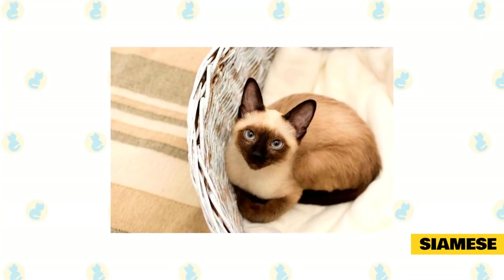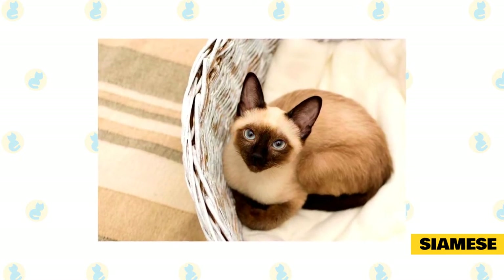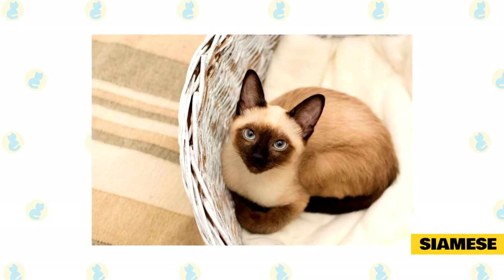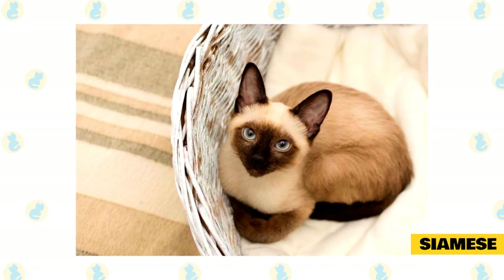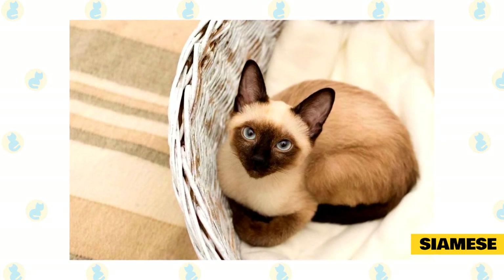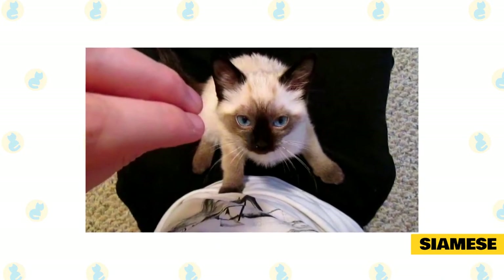Siamese. Looking to add a very vocal cat to the family? The Siamese has a distinctive voice — a raspy yowl that can be loud — and they're not afraid to voice their thoughts. They're also very loving and very persistent in getting their wants and desires met because, with their loud purr, you can't help but indulge them.